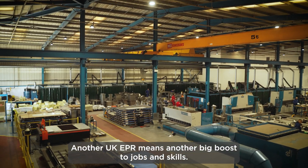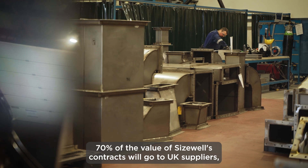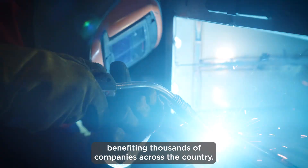Another UK EPR means another big boost to jobs and skills. 70 percent of the value of Sizewell's contracts will go to UK suppliers, benefiting thousands of companies across the country.